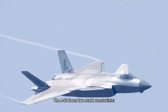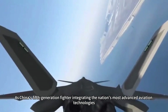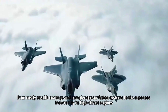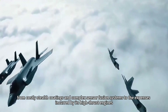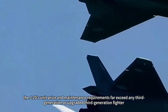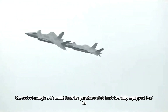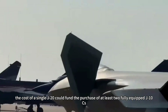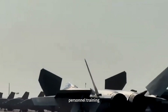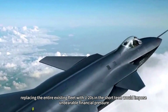The J-20 faces two stark constraints. First, its staggering production cost and full-life cycle maintenance expenses. As China's fifth-generation fighter integrating the nation's most advanced aviation technologies — from costly stealth coatings and complex sensor fusion systems to high-thrust engine expenses — the J-20's unit price and maintenance requirements far exceed any third-generation or upgraded third-generation fighter. According to estimates by multiple experts, the cost of a single J-20 could fund the purchase of at least two fully-equipped J-10Cs. For a defense budget that must carefully balance equipment procurement, personnel training, and technological R&D each year, replacing the entire fleet with J-20s in the short term would impose unbearable financial pressure.